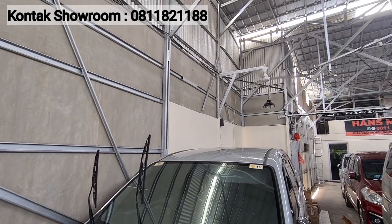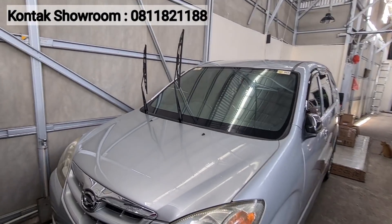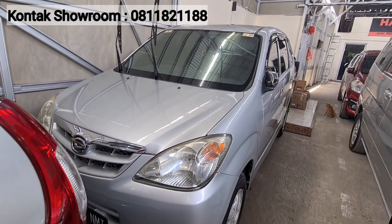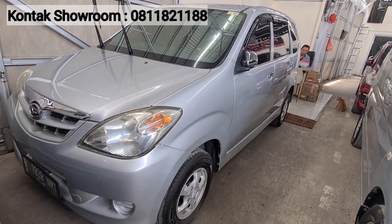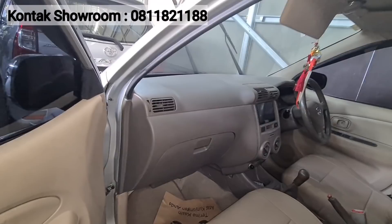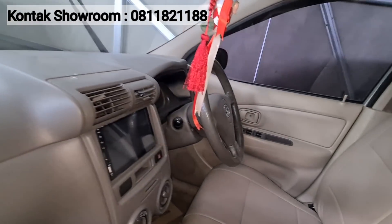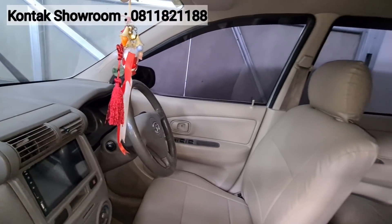Selain Serena, banyak banget stok Daihatsu Xenia nih, ada 4 unit. Kita mulai dari yang Xenia LI tahun 2008, tangan pertama dari baru. Mobilnya cakep, kilometer masih 60 ribuan, jarang pakai. Kondisinya antik — datang aja, lihat, saksikan, buktiin.